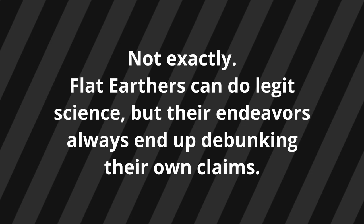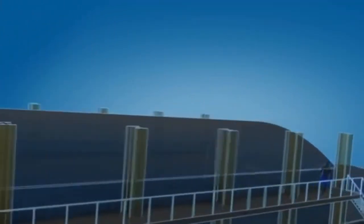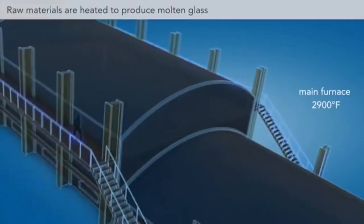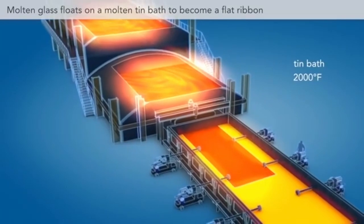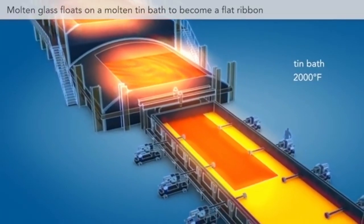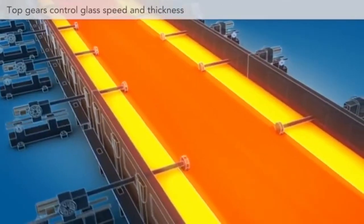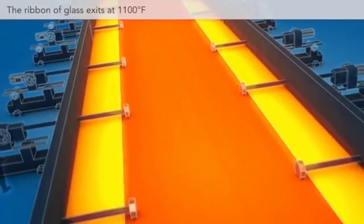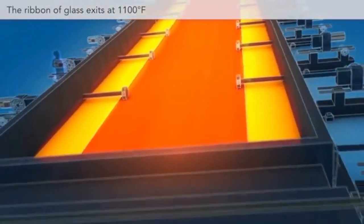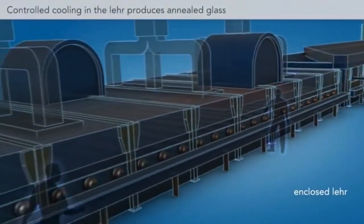It's just that every time the experiment is done correctly, it debunks Flat Earth. Float glass is made by pouring the molten or liquid glass from a furnace into a chamber that contains a bed of liquid tin. From the chamber, the glass enters an oven called a lehr. There it's slowly cooled at a specific rate. The glass emerges from the lehr at room temperature as a continuous ribbon. It is flat, fire-finished on top, and has smooth parallel surfaces.